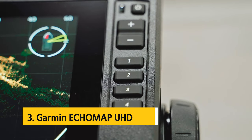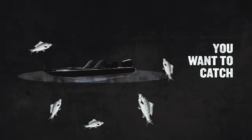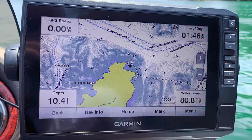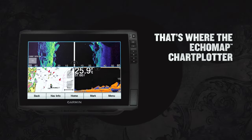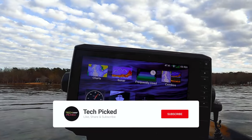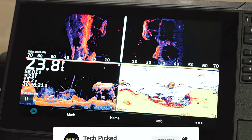At number three we have the Garmin Echomap UHD 93 SV. The Garmin Echomap UHD 93 SV is a top-of-the-line chart plotter built for anglers and boating enthusiasts seeking advanced sonar capabilities and seamless navigation. With a bright nine-inch touchscreen display featuring keyed assist, navigating through various functions is a breeze even under bright sunlight.